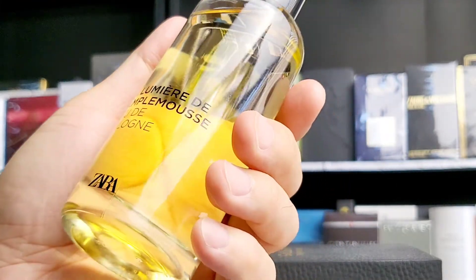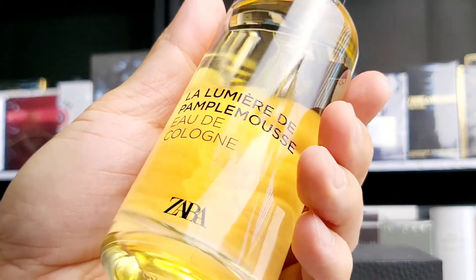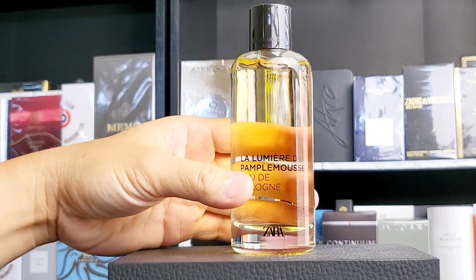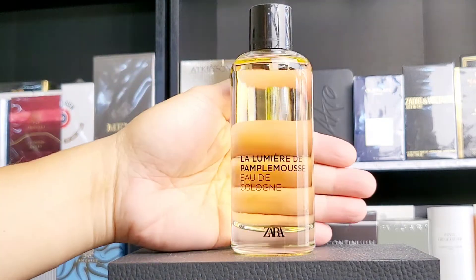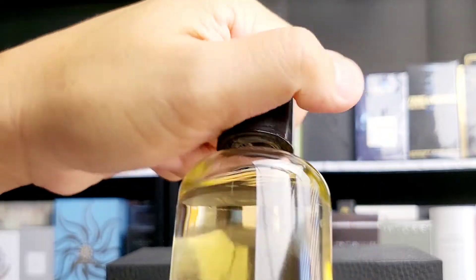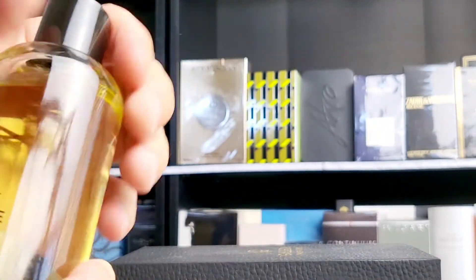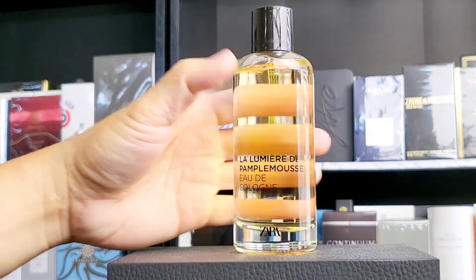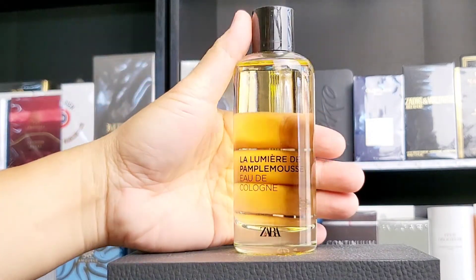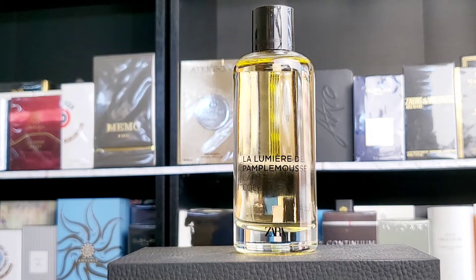The longevity is not great because it's an EdC or cologne, so don't expect too much. But I picked this up for about 10 to 15 dollars and I'm happy with it. It is a dab bottle — there's no sprayer, which is fine. I feel kind of cool with it sometimes. You have to splash this, but if it's cheap, I don't mind.